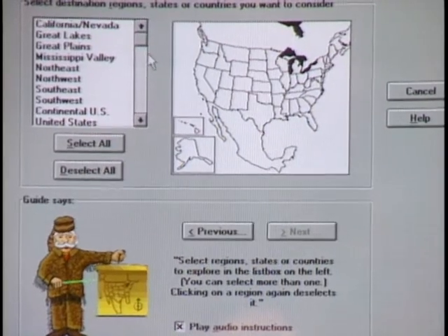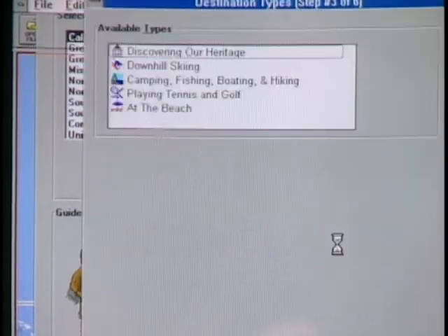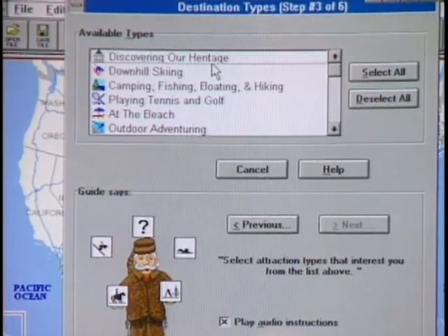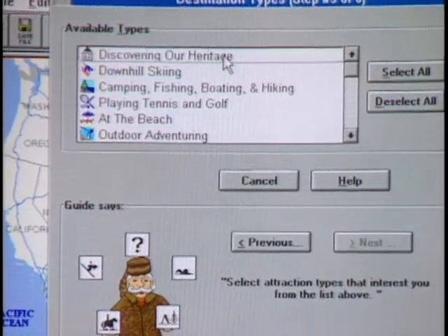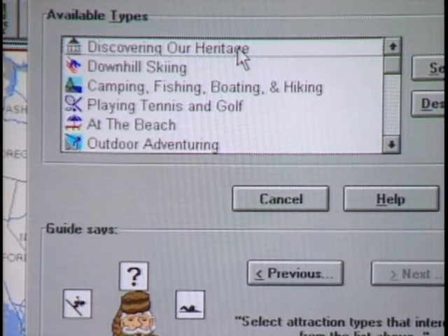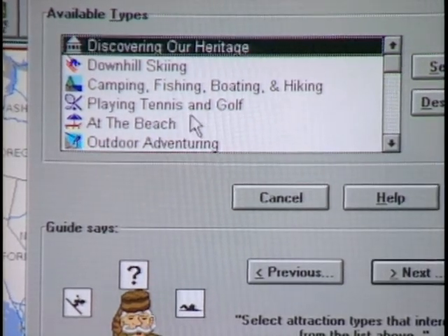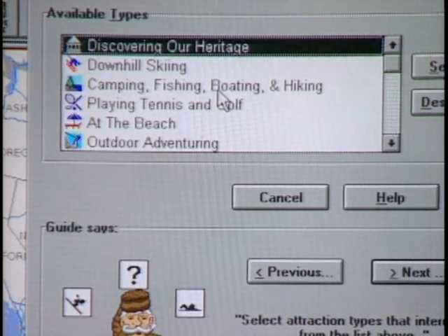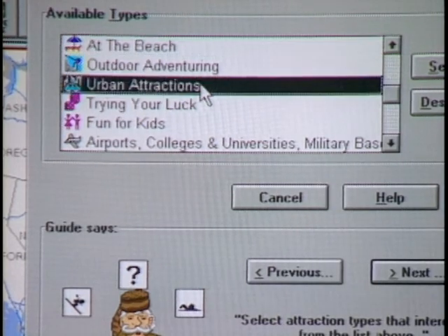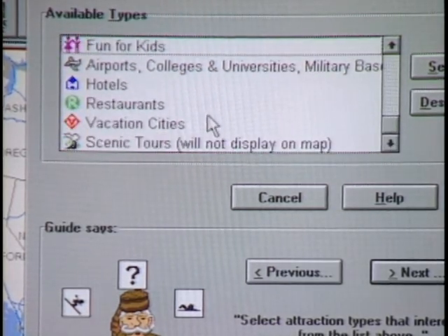We're going to pick California and Nevada. These are all the trip types — interesting attractions that you might see by category. If they're interested in particular things to do once they get there, they can customize the trip planning by their interest. So they would like heritage-type stuff. Let's select heritage. They might be interested in camping, boating, and fishing. Let's run down through the list — maybe urban attractions in different cities. Let's also select vacation cities.